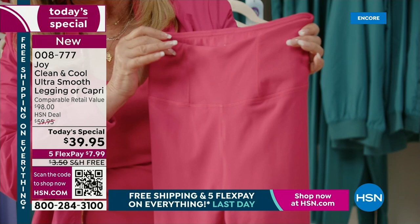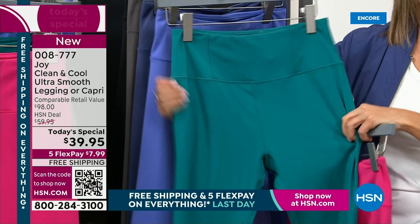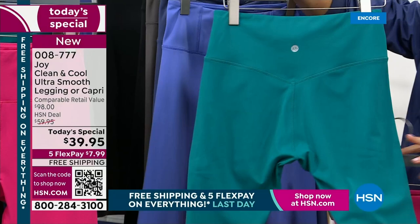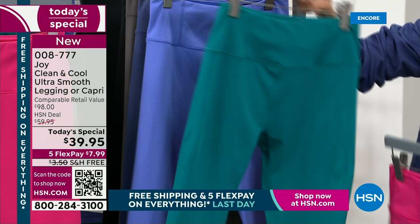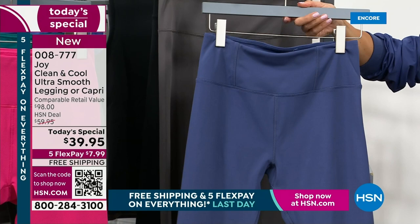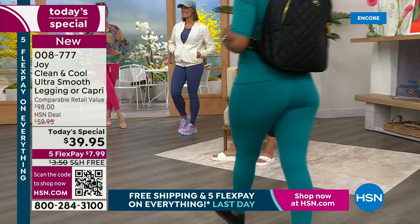We're going to show you before and afters in a minute, but it has four-way stretch — that 21% spandex. You can only find that amount in the ones that are well over $100. It has that memory, so wash after wash it maintains shape. It stretches and will go to the ankle whether you're six feet tall or five feet tall. We don't need to do petite, regular, or long. No shrinking, no pulling, no pinching, no sagging. The fabric is not see-through — it's squat-proof, so when you bend down, you will never see through it. It smooths you from top to bottom.